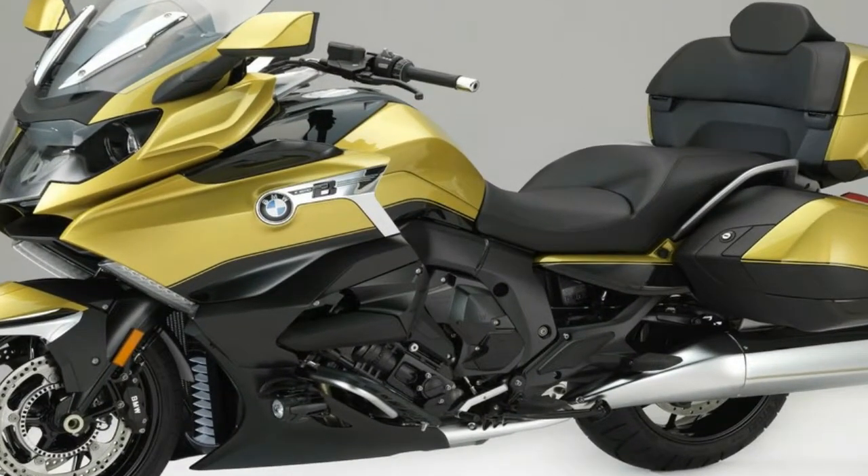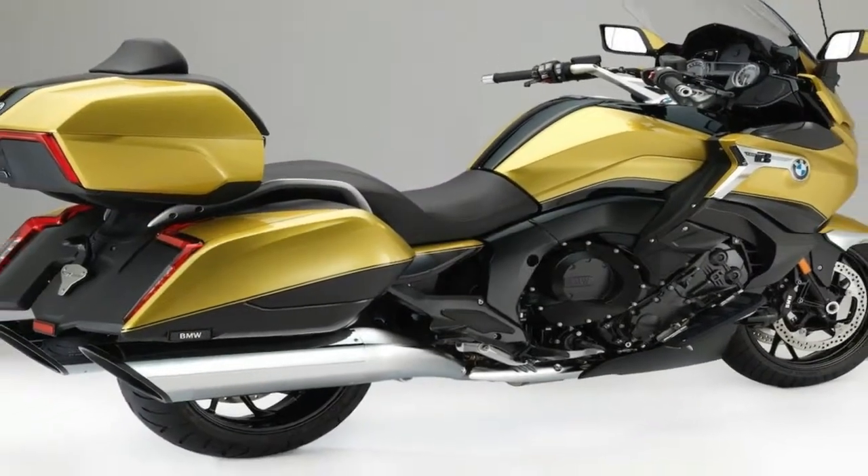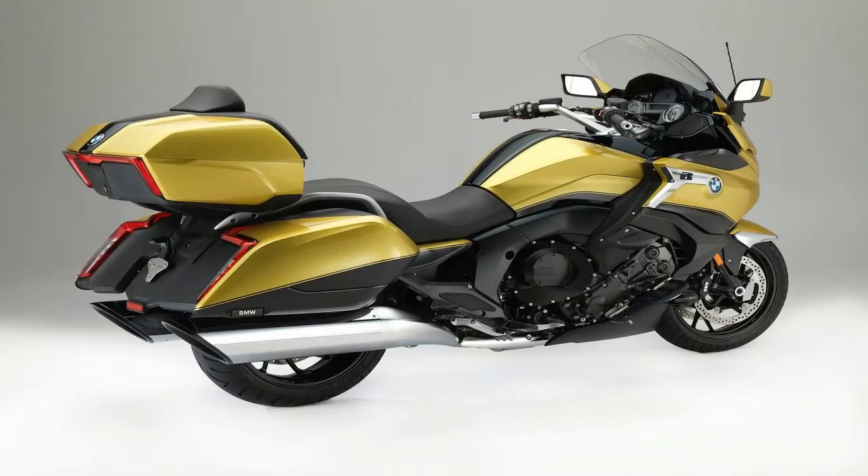BMW says the design of the Grand America was inspired by U.S. custom bikes. That includes light integration into the top and side cases, all LED, of course.